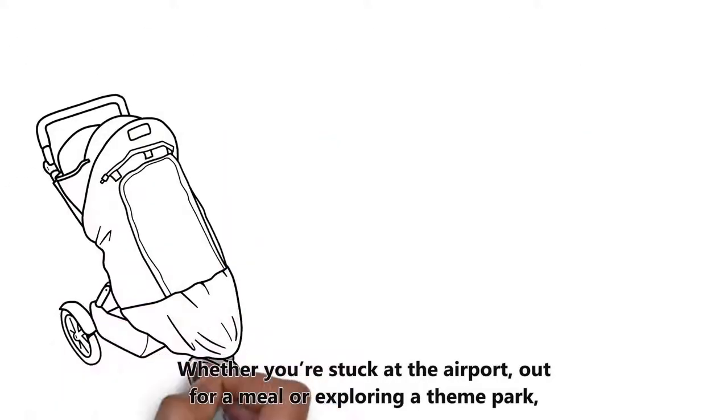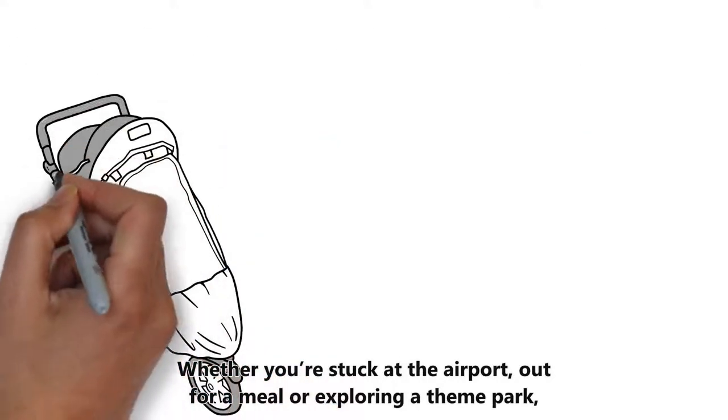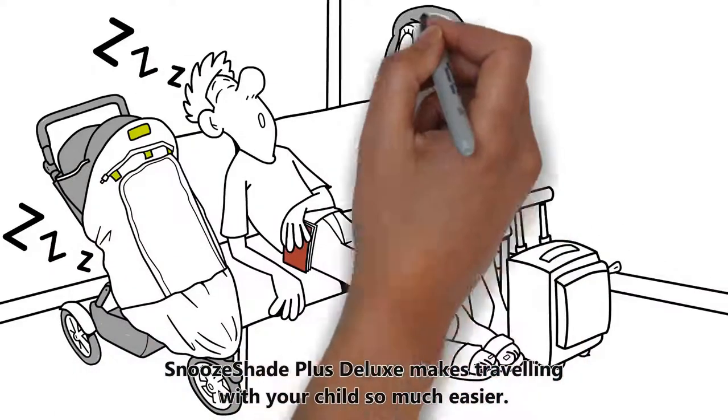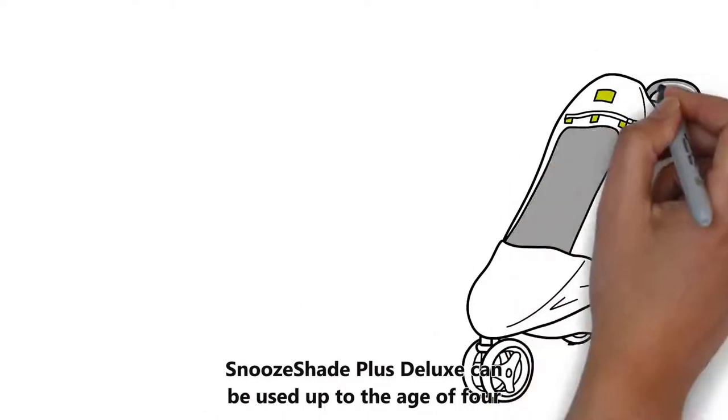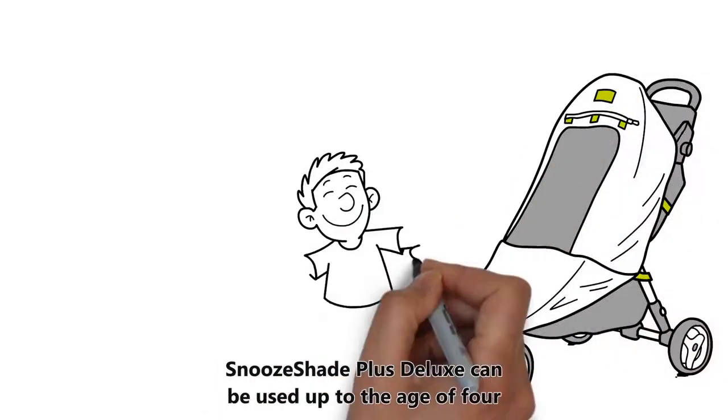Whether you're stuck at the airport, out for a meal, or exploring a theme park, Snooze Shade Plus Deluxe makes traveling with your child so much easier. It can be used up to the age of four.